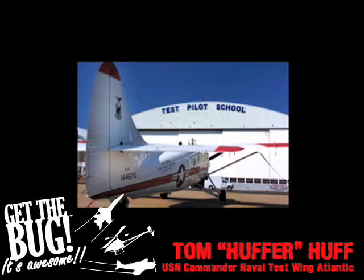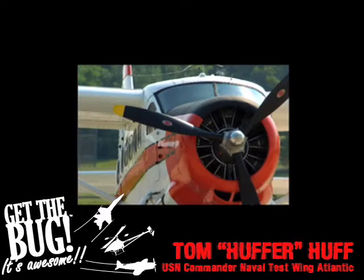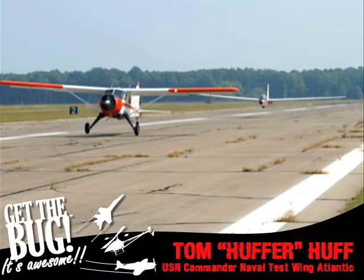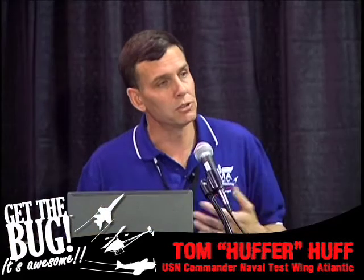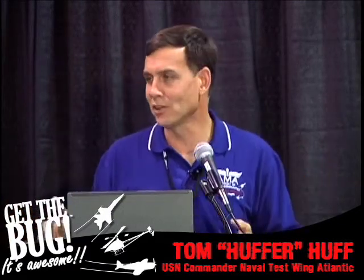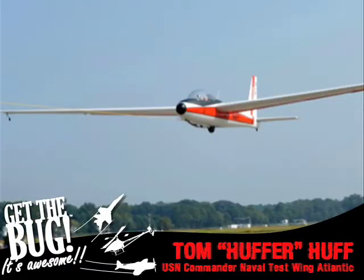Test Pilot School wouldn't be complete without a radial engine airplane. We have the oldest active Navy Bureau number in our NU-1B Otter. We use the U-6 Beavers to tow our glider, and I used to brag I was the only guy with X-planes because the designation on the gliders is still X-26. Interestingly, these airplanes used to be motorized gliders — we took the engines off and now they're straight sailplanes.